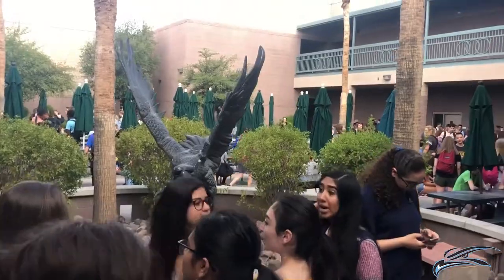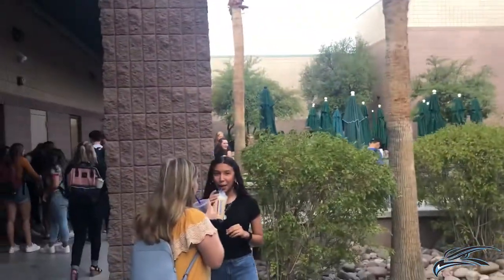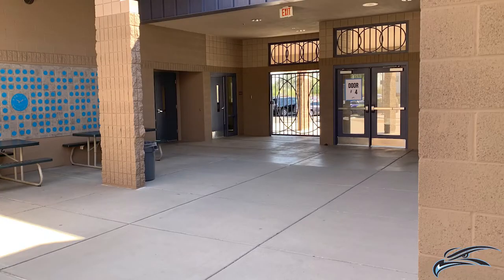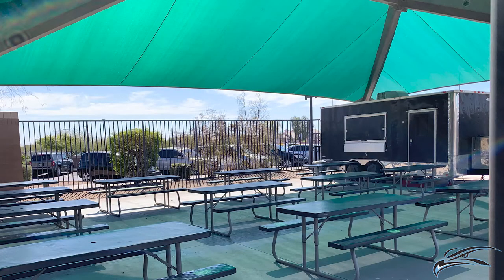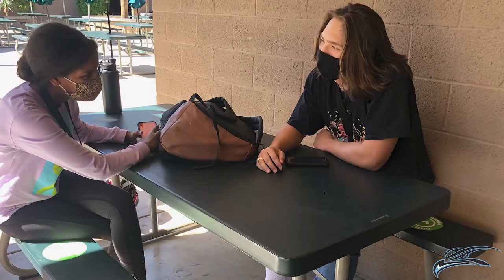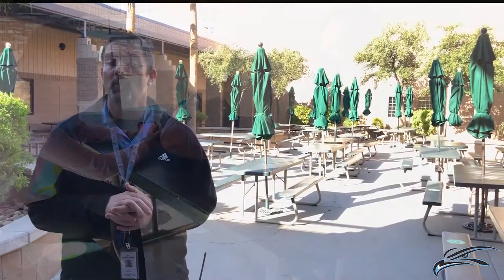The Horizon Honors Secondary School courtyards are the hubs of student activity all day long. We are currently standing in the high school courtyard. Students enter school each day through either the high school or the middle school courtyard. They also eat lunch in the courtyards, hang out after school in the courtyards, and sometimes attend class in the courtyards when weather permits.